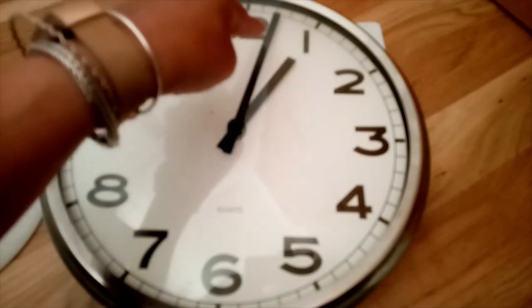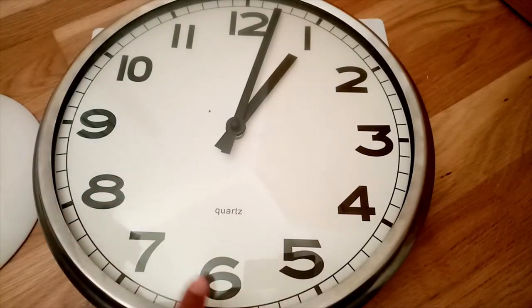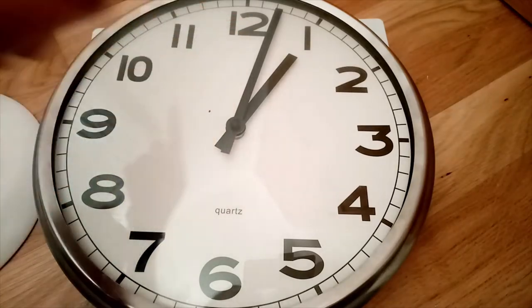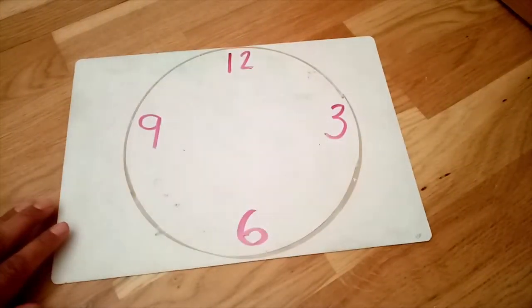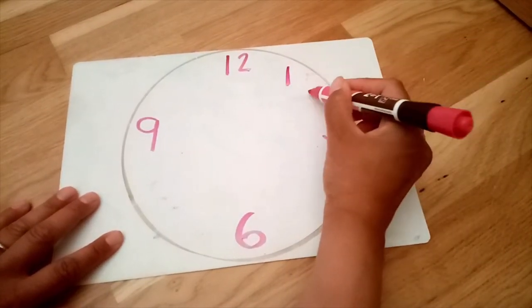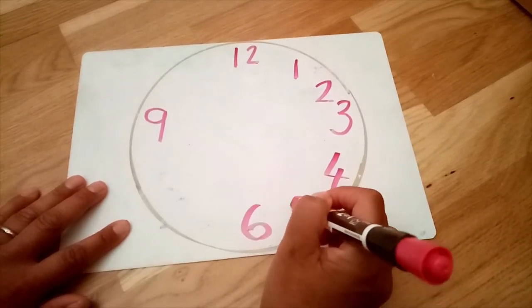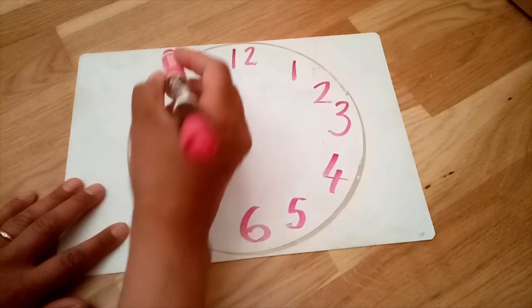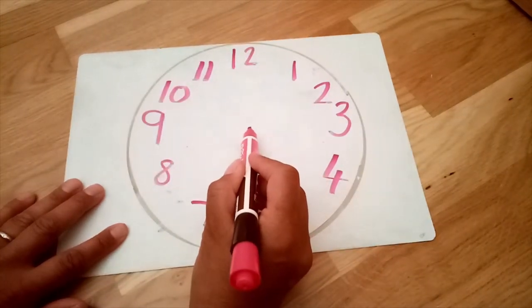Now look what number comes after twelve: one, two, three, four, five, six, seven, eight, nine, ten, eleven, twelve. Let's put those other numbers on next. Do you remember what number came after twelve? That's right — one, two, three, four, five, six, seven, eight, nine, ten, eleven, twelve. And then let's put a little dot right in the middle.